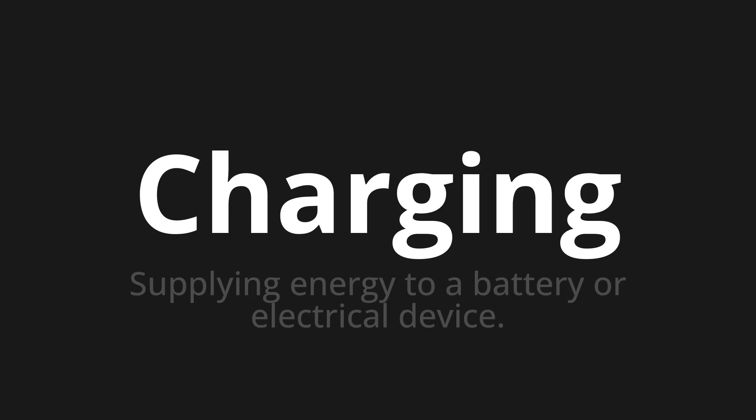Charging, which means supplying energy to a battery or electrical device.